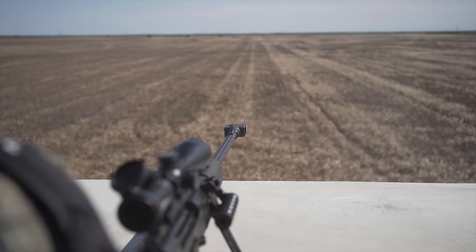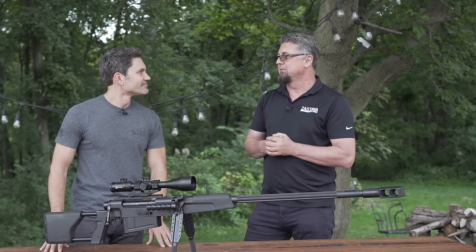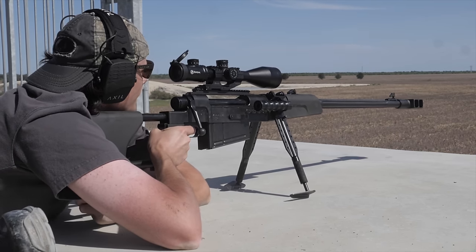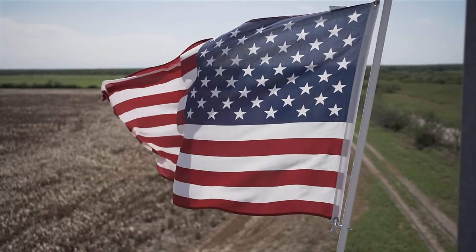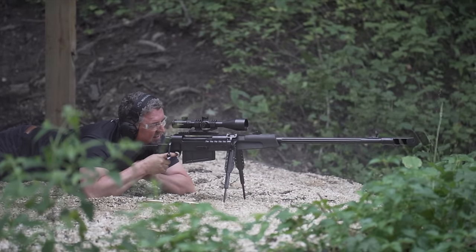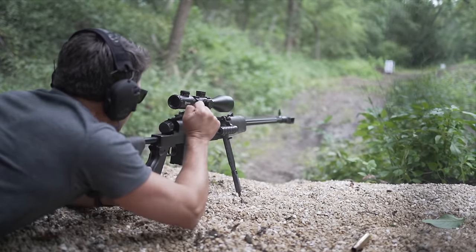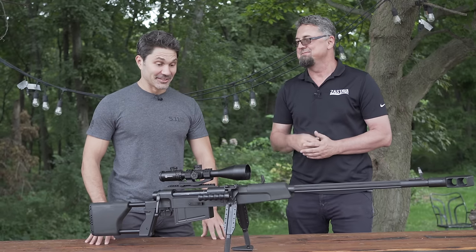This rifle is intended for destroying targets like vehicles, and in the sporting world it's used for fun. It's really a pleasure to shoot. I was surprised when I shot it the first time that the recoil is not that bad — it's more of the pressure you get from the .50 BMG. It's definitely a rifle for a niche market.